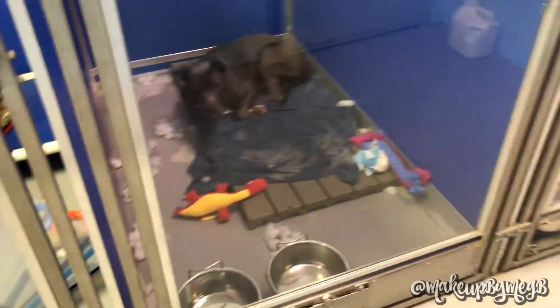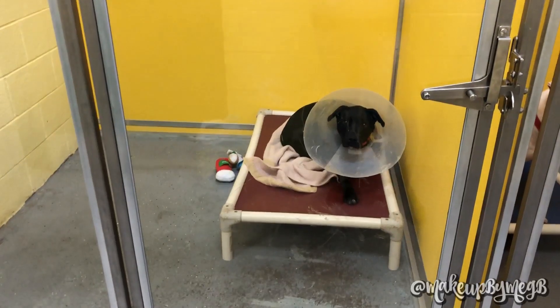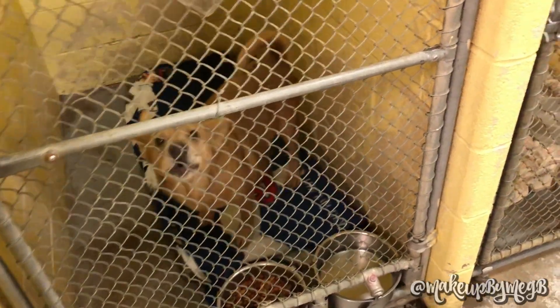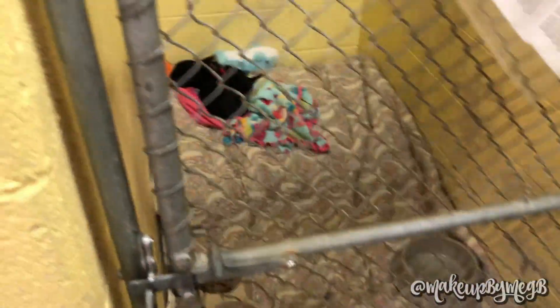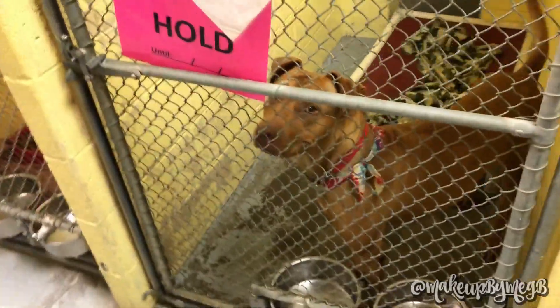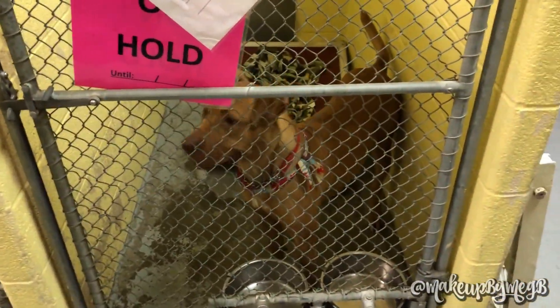Hey, you guys are bored, huh? Don't worry, people will take you to a home. Looks like you're going to get adopted, hopefully.